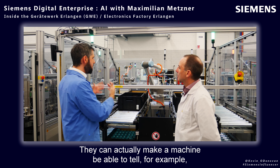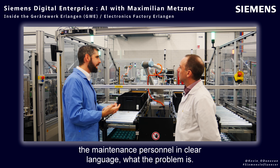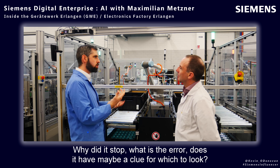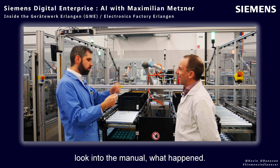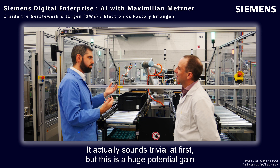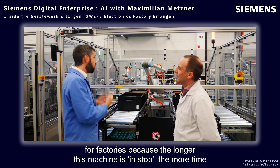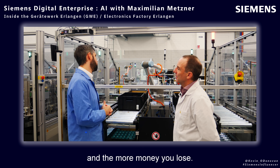LLMs can actually make a machine able to tell maintenance personnel in clear language what the problem is — why did it stop, what is the error, does it have a clue for where to look? Right now you get an error code on your HMI and basically look into the manual to find out what happened. This is something you can solve. It sounds trivial at first, but this is a huge potential gain for factories because the longer a machine is stopped, the more time and money you lose.